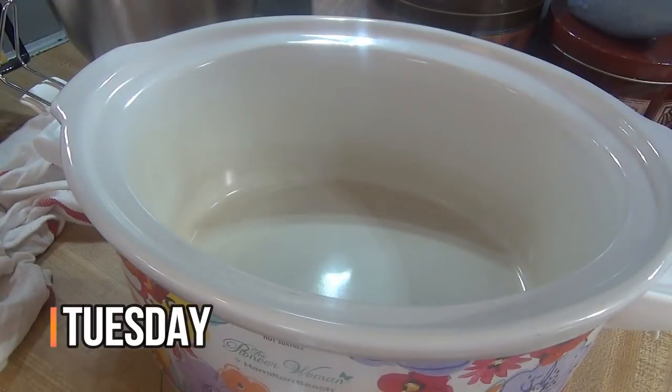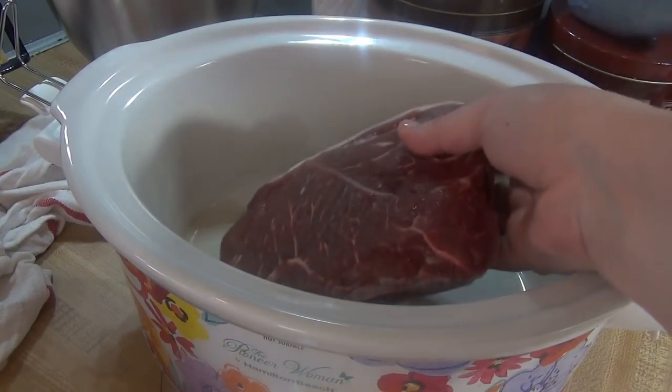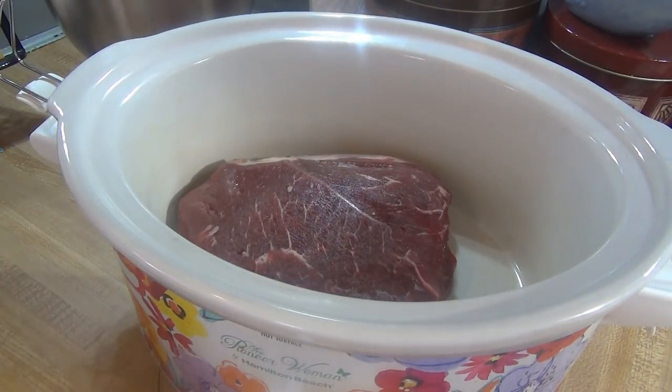Hey guys, it is Tuesday and I am prepping to make dinner tonight in the crock pot. We are just having Mississippi pot roast, which most of you have probably seen how to make before, but I figured I would show it because it's pretty quick and easy to put together. I have a two-pound chuck roast that is mostly thawed that I'm putting in the crock pot. It's seriously such an easy recipe, which is part of the reason why I love it.